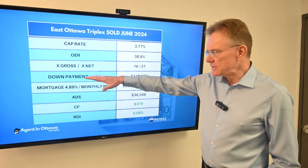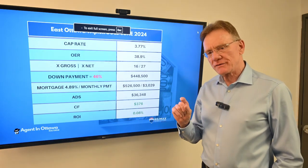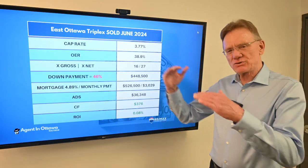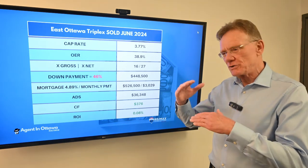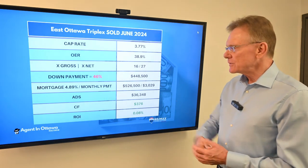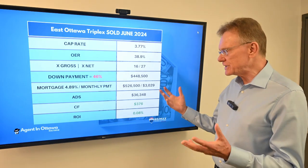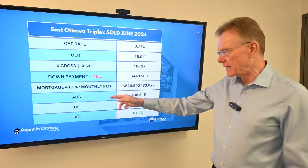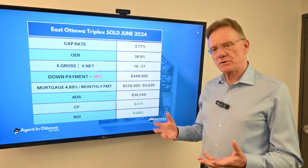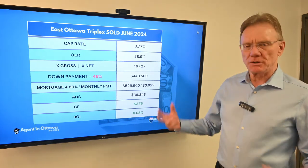In terms of the down payment required for this property to break even or have a small positive cashflow, the buyer would have needed a 46% down payment. This is closer to what we've been seeing in the past couple of years where you needed basically a 50% down payment. This down payment equated to about $449,000, resulting in an annual debt service on that mortgage of $36,000, which left a small positive cashflow of $376. The ROI is negligible at 0.08. The key thing here is the down payment.